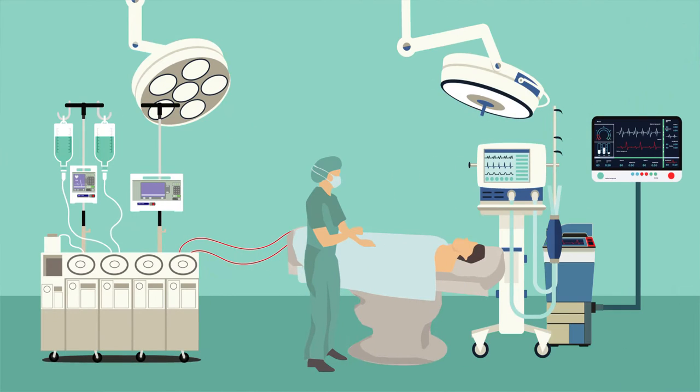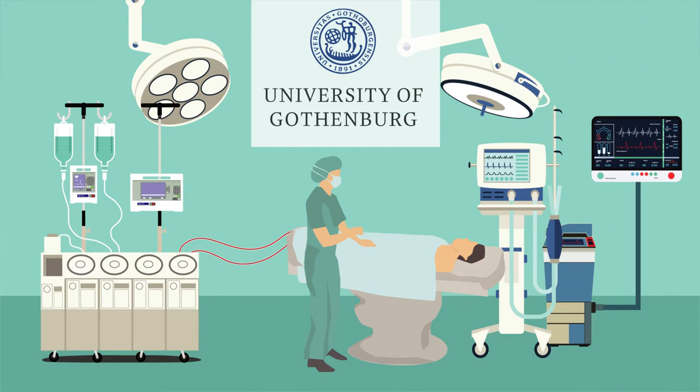By taking detailed measurements during surgery, researchers at the University of Gothenburg identified a new potential mechanism for this type of kidney injury.